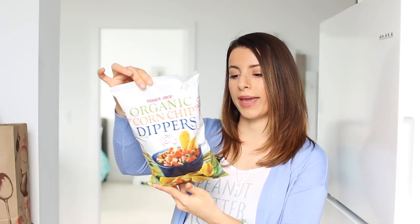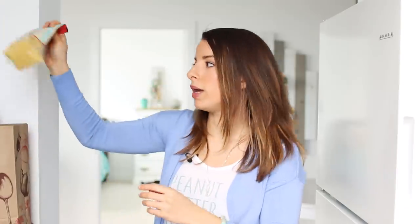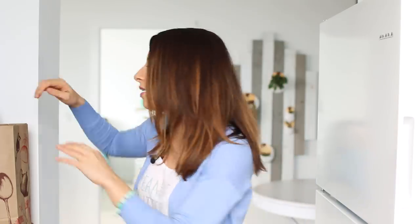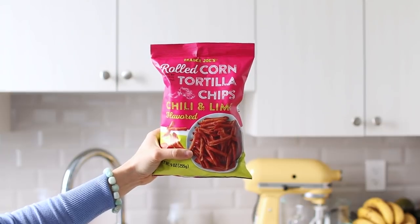Next, Matt picked up organic corn chip dippers — I think he got suckered in by the sample section. Like Costco, the samples always get you to buy more than you planned. The ingredients are just organic corn, organic sunflower oil, and sea salt. I also got some nutritional yeast, which Matt and I both love. We put it on literally everything.